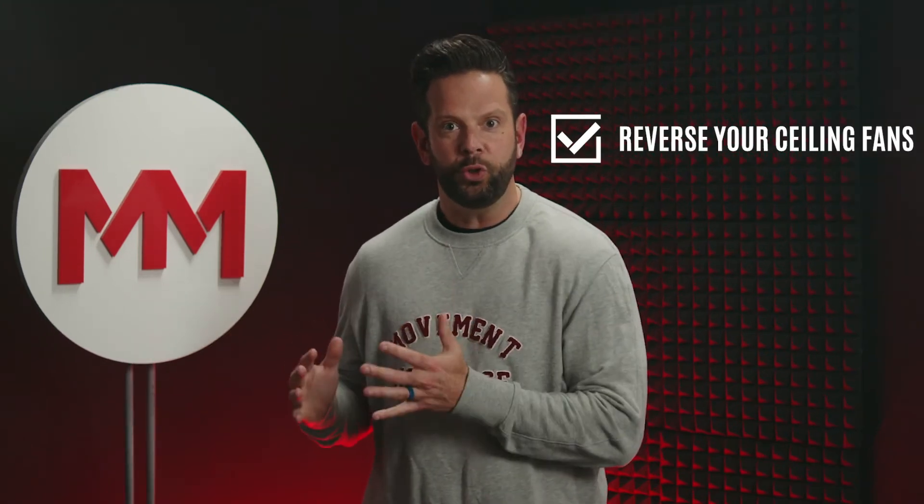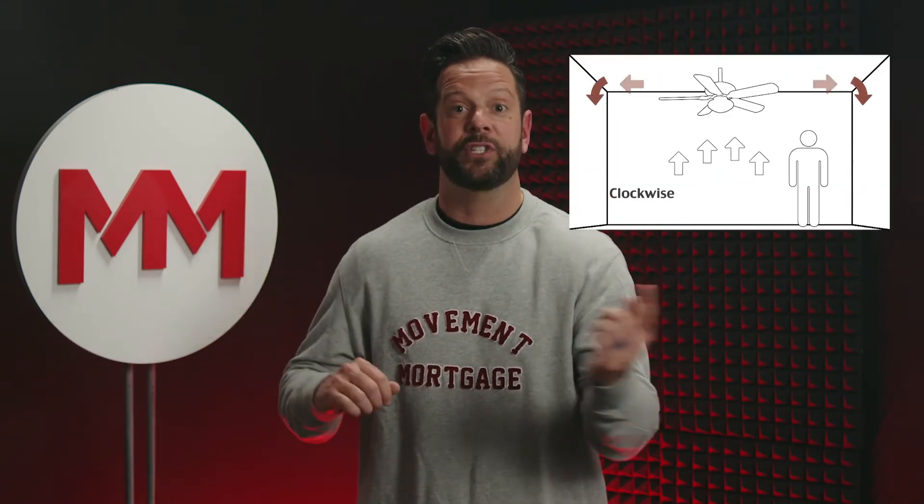Number six, reverse those ceiling fans. Now in the cooler months, you want it to be warm in the house. Well, hot air rises. If you reverse the fan, it's pushing down the hot air circulating around the house — and boy, don't I sound smart.